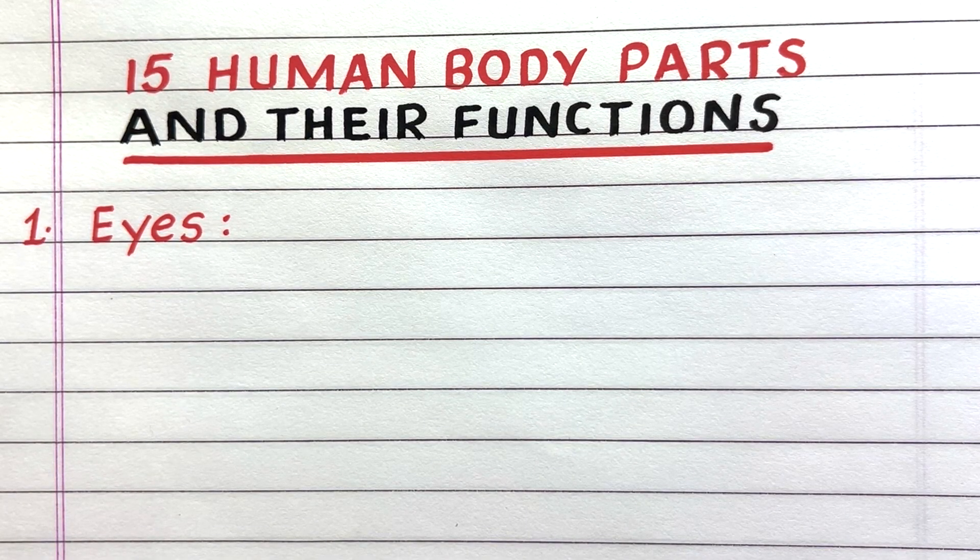Hello everyone, welcome to my channel. In this video I'll write 15 human body parts and their functions. Let's get started.